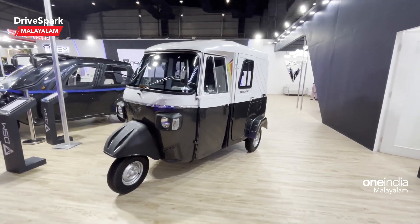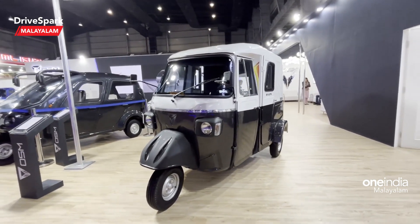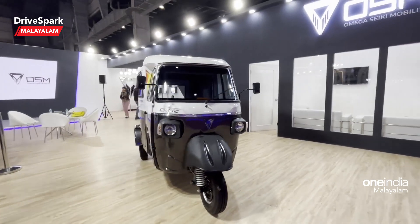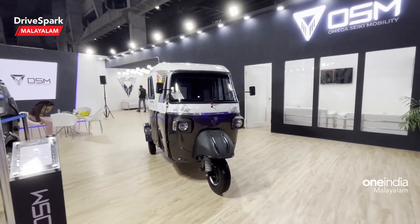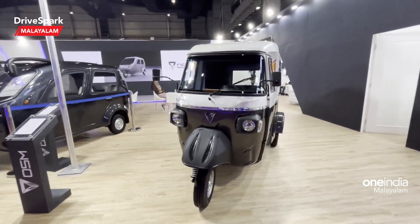This is the Omega Ekkie Mobility AC Electric Auto. That's my first impression. Please like and share this video, subscribe, and see you next time. This is Kurdi, signing off.